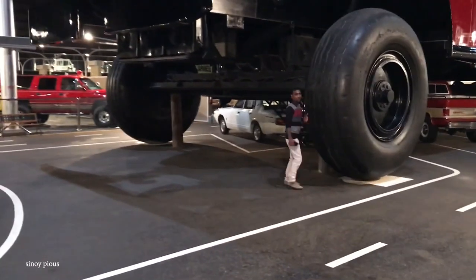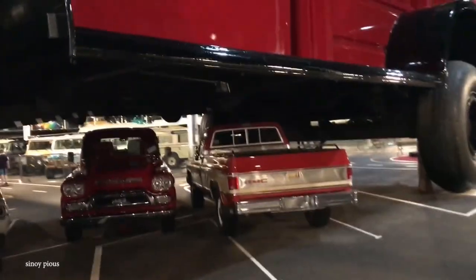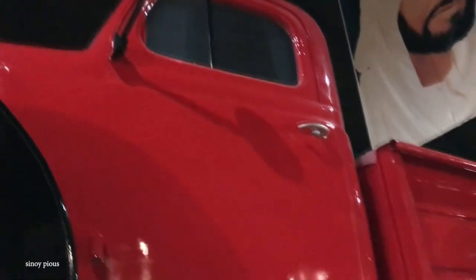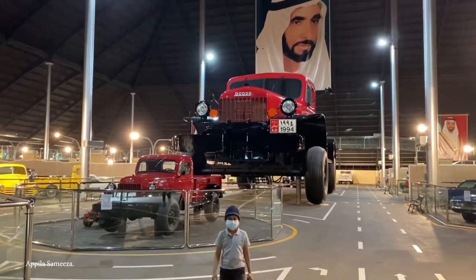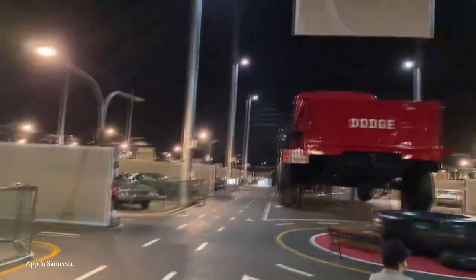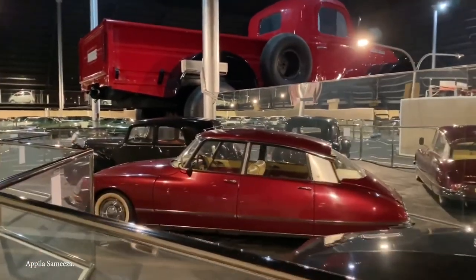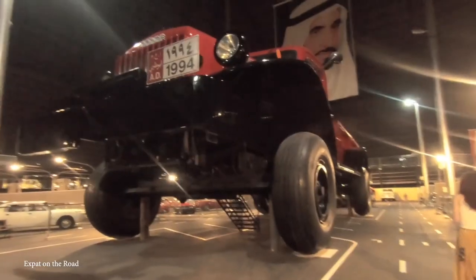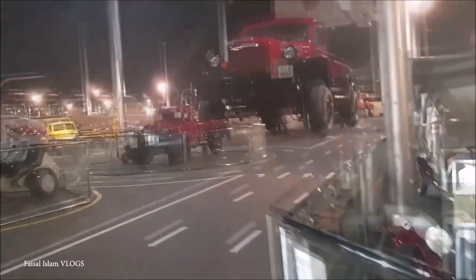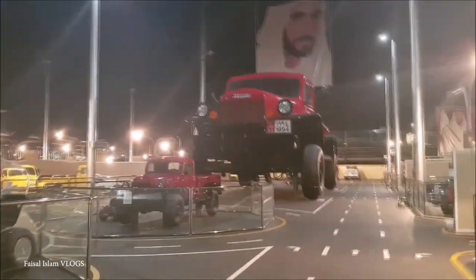Yet perhaps the coolest thing about this vehicle is the fact that it's also a luxury villa, with four air-conditioned bedrooms, a full-size kitchen, several bathrooms, and a lounge. The tailgate can also be lowered down to create a nice patio overlooking the Abu Dhabi desert. So while this mobile home is far from conventional, it's easily one of the more interesting additions to this list.